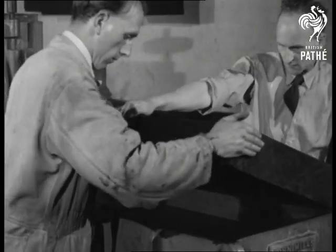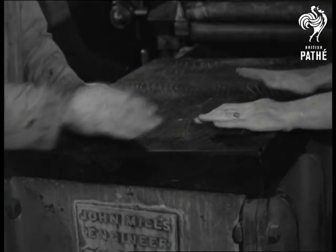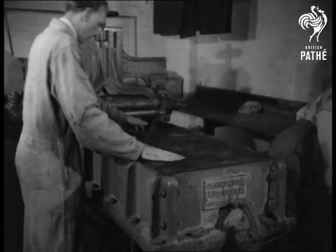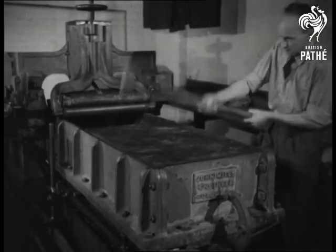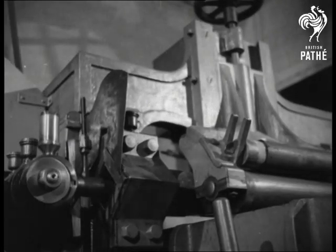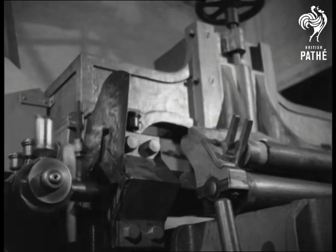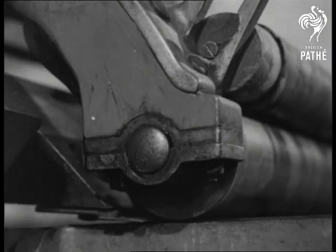From here, the slab is transferred to the cutting block, a sort of horizontal guillotine. A block this size will yield dozens of wafer-thin skins of rubber. Accurate to a thousandth of an inch, the knife edge shaves off successive layers like the cream of a milk pan.